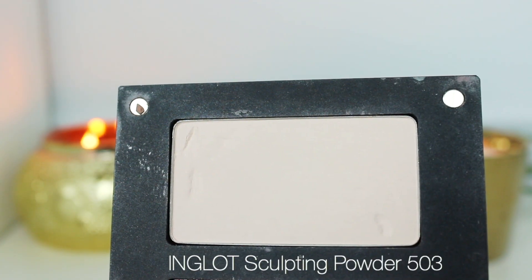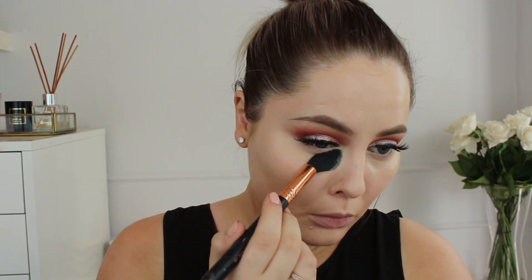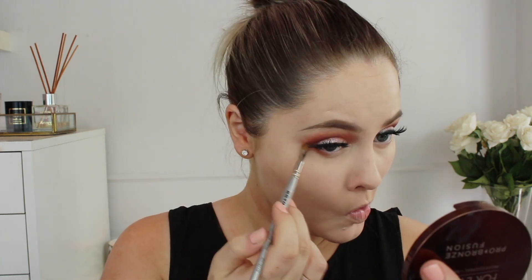To set the highlight and the concealer, I'm using an oldie but a goodie — the Inglot Sculpting Powder. This is actually my favorite highlight powder that I use. I just really, really love this; it always works for me.